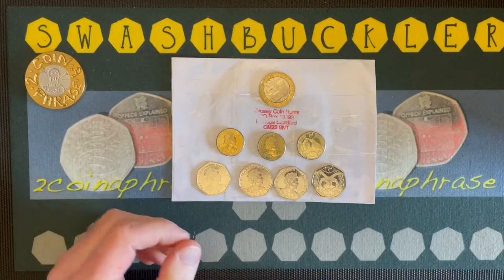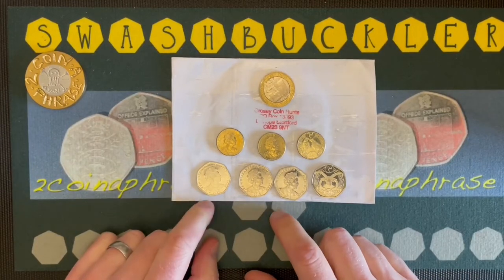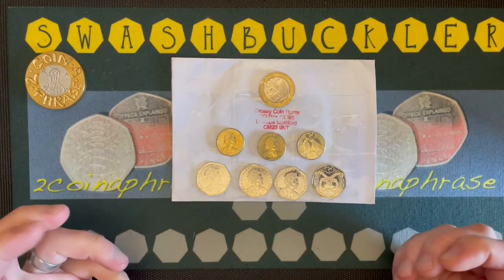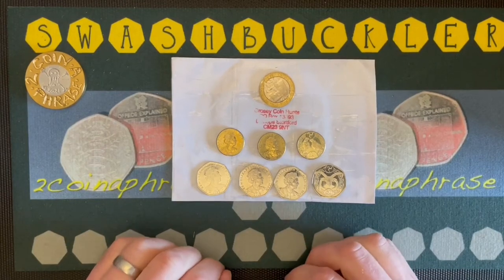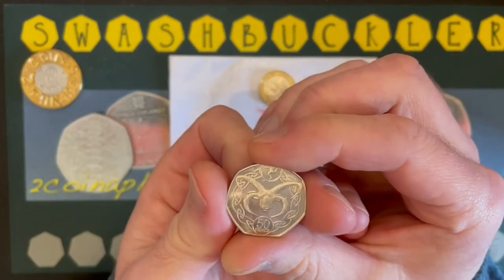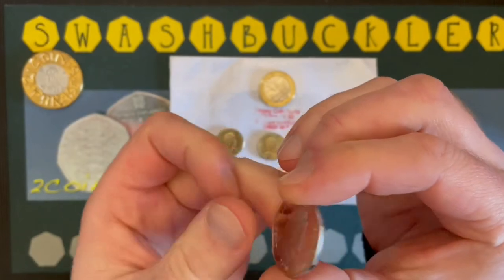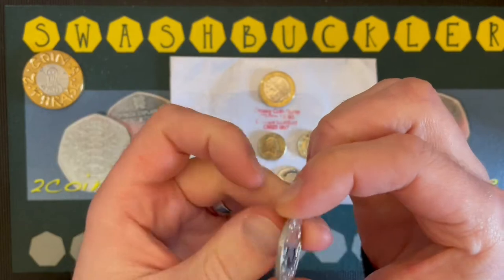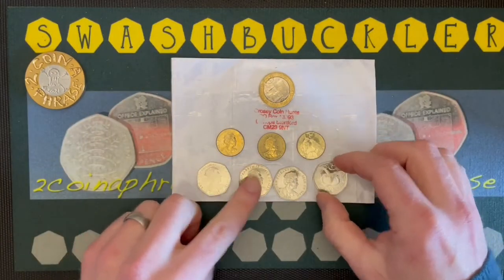And finally we have a date run of Manx Loaghtan sheep — I think you pronounce it — native to the Isle of Man. Apparently they have brown wool and usually four, or occasionally six, horns. Who knew? But it is a beauty nonetheless. I love the Triskelion symbol on these coins as well. So that's 2017, 2018, 2019...